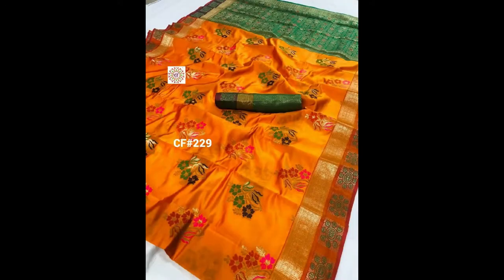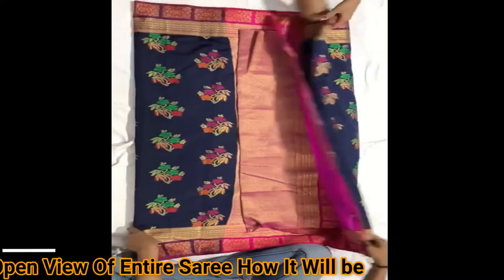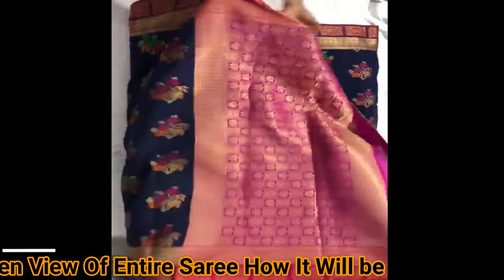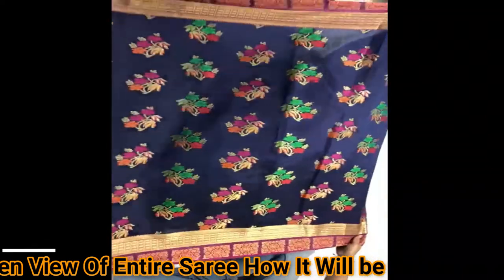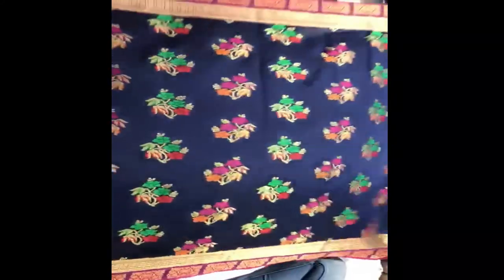If you want to see the georgias waving of these saris, please look at the video — we are showing an open view of the saris in video format so you can see how the entire sari will look. This is the blouse piece of the saris; you will get a contrast matching blouse piece for each sari. This is the pallu part of the sari. All over, the saris have a beautiful floral design with awesome and gorgeous antique finish big border on both sides.